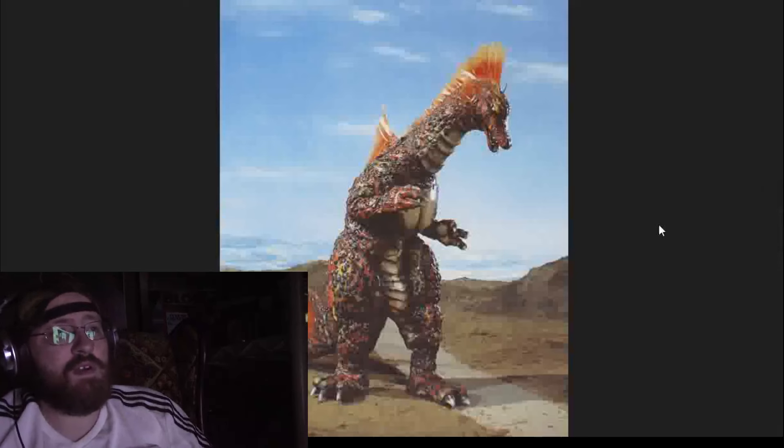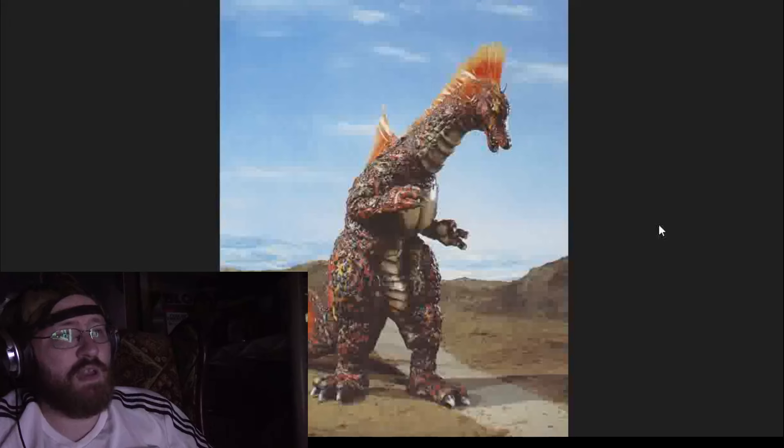This one — so a Kaiju went through a punk rock phase and decided to have his fin like that. This is his punk phase; he's listening to Billy Idol. So I guess if Billy Idol was a Kaiju, this would be it. I could dig it.